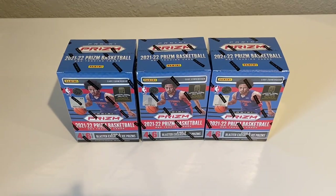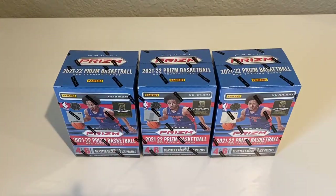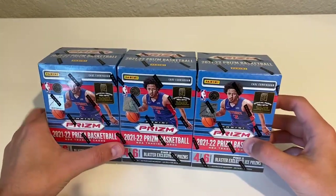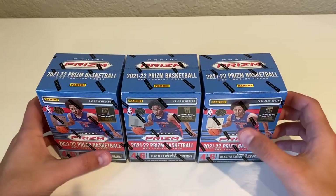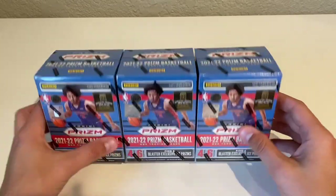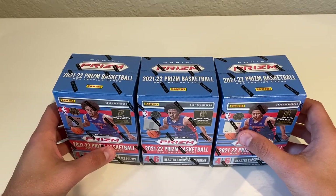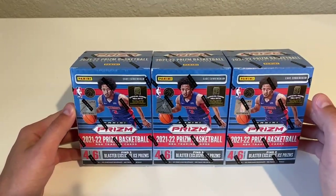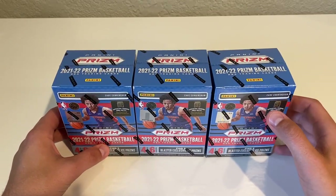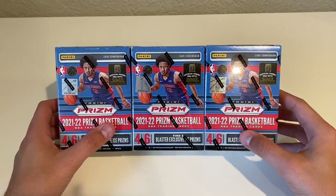What's going on YouTube, hope everyone's having a great day. Today we have three boxes of 2021-22 Prizm Basketball — these just came off the UPS truck, I got them when they dropped about two weeks ago from Target. I believe these were $30 each. Walmart has them for $35 and Meijer has them for $40, so Target's probably the best deal. Got three here and another three coming in a couple days, but this is what we have — we're going to open all three boxes.